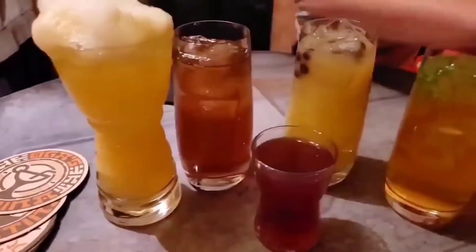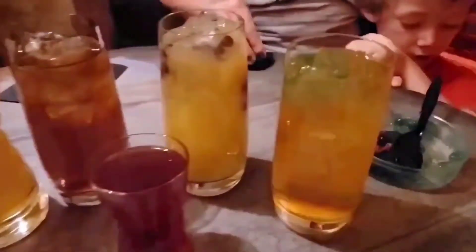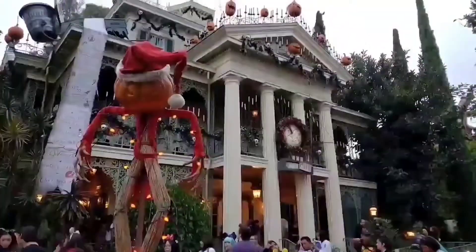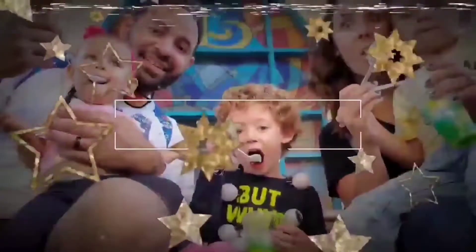Yo, it's your boy B Parks. Thanks for tuning back to the channel. Today I'm going to be taking you to the heart of New Orleans — that's right, Bourbon Street. And you're going to be checking it out with me here on Life On Video. Enjoy!